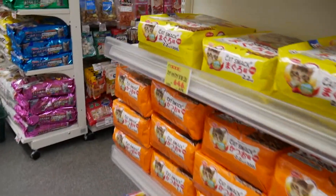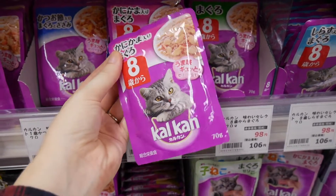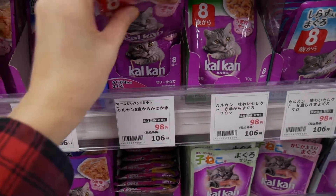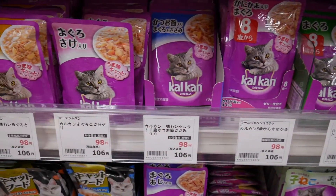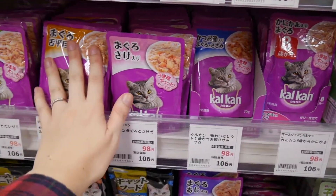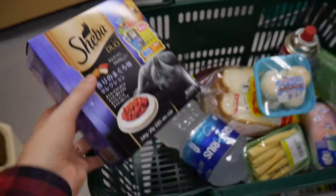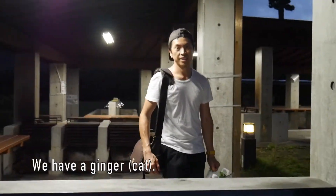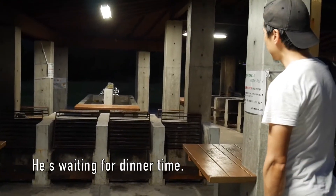Can we get some cat food for the cat? I just realized these ones are for cats that are eight years and older. I don't know how old the cat is — it's definitely an adult. I guess it doesn't really matter which one I choose. How about the variety pack?